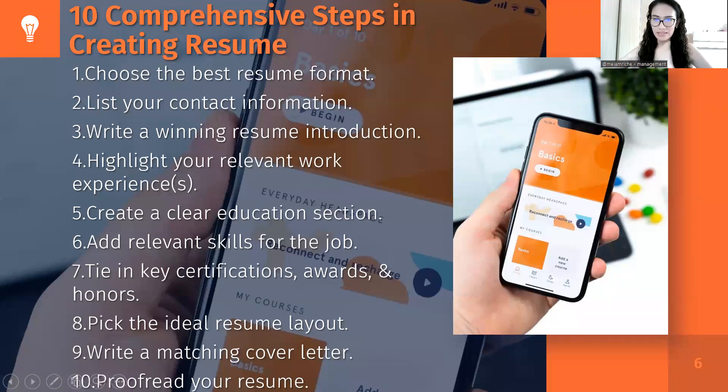First, choose the best resume format. Second, list your contact information. Third, write a winning resume introduction. Next, highlight your relevant work experience. Then, create a clear educational section, and add relevant skills for the job. Then, tie in key certifications, awards, and honors. Pick the ideal resume layout. Make a matching cover letter. And last but not least, proofread your resume before submitting it to employers.